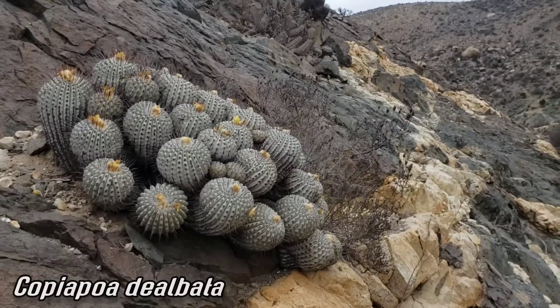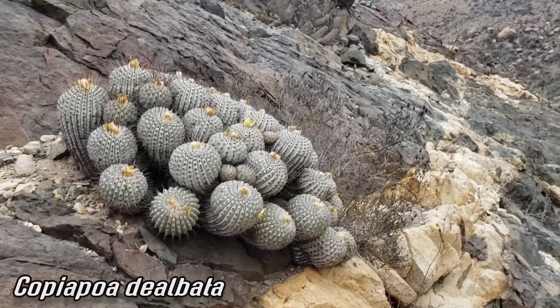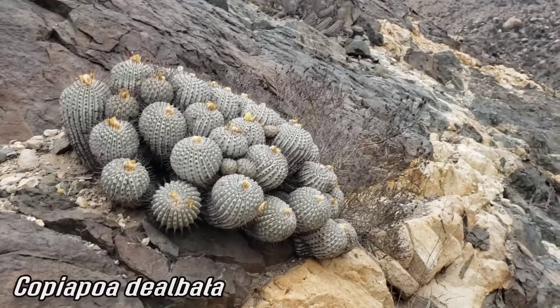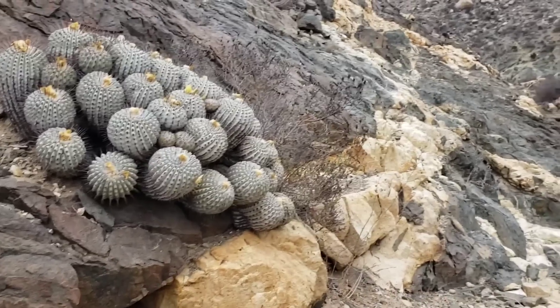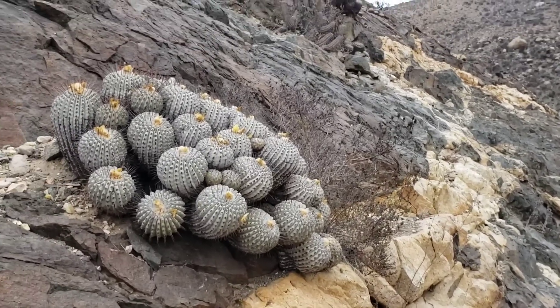Copiapoa never disappoints. Look at it, growing on this nice — I almost want to say metamorphic rock, but I can't quite tell what's going on here. Just that this black rock has these veins of almost quartz, some high-silica magma going through it.